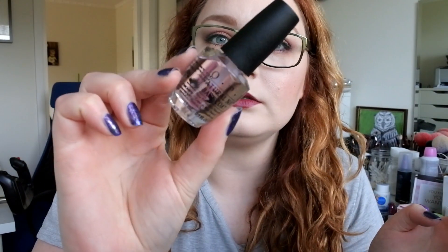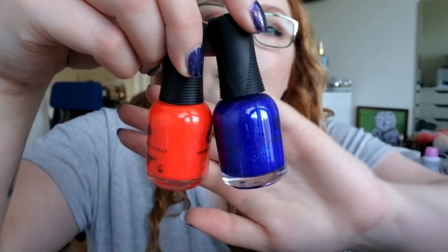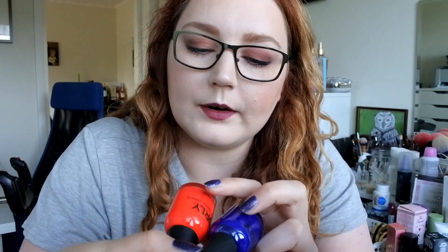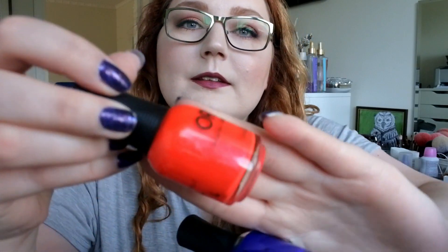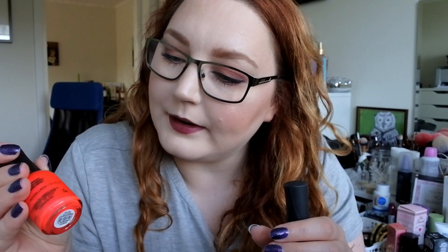First, I actually bought another one of the OPI Natural Nail Base Coat. This is the base coat that I've been using for two years now. I do really like it and I needed a backup. Then I bought two polishes from Orly — the blue one is Royal Navy, and the red-orange-pink one is Fireball. This actually has iridescent blue shimmer in it. It looks totally amazing.